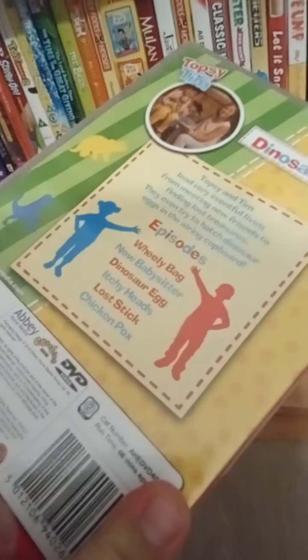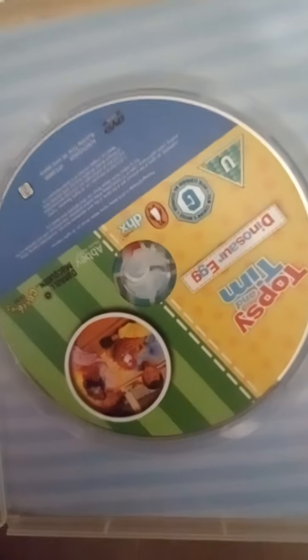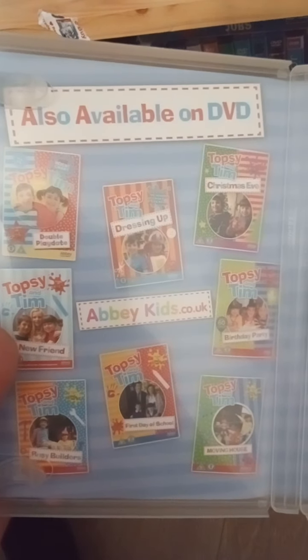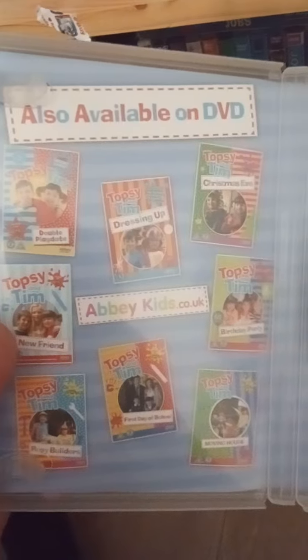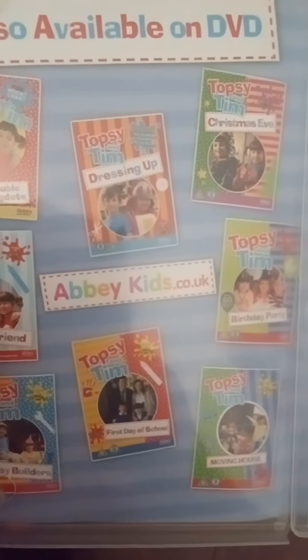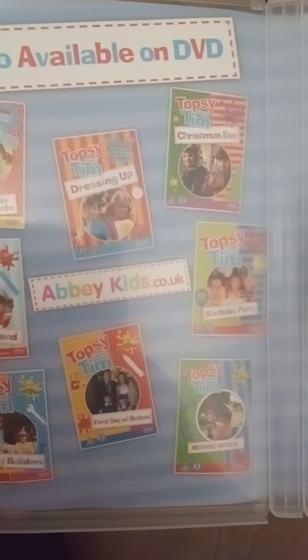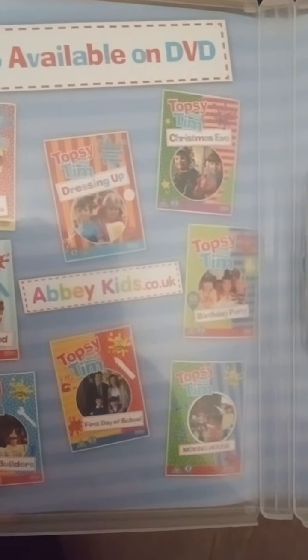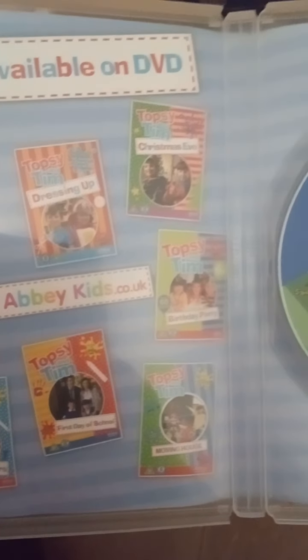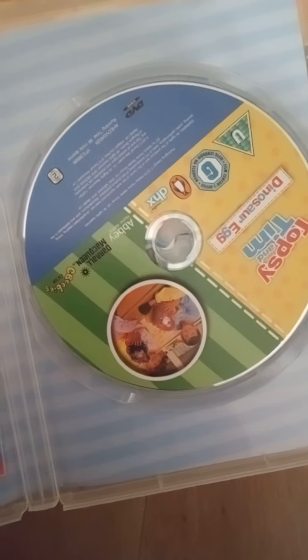Here's the disc and all the other available DVDs of Topsy and Tim. It used to be a company called Abbey Kids, but for some reason Abbey Kids is not around anymore, and that's a shame because they made such good DVDs. I'm so upset about that because I used to get my DVDs from abbey.co.uk.